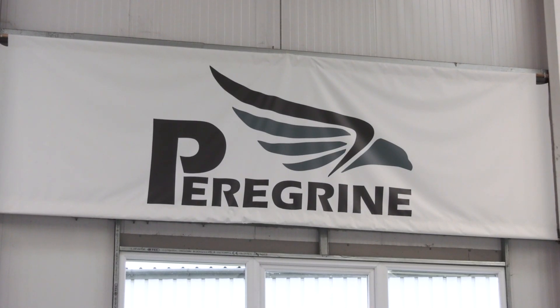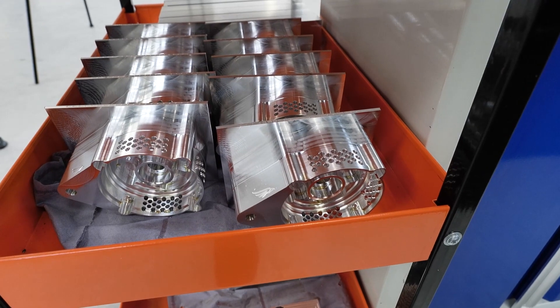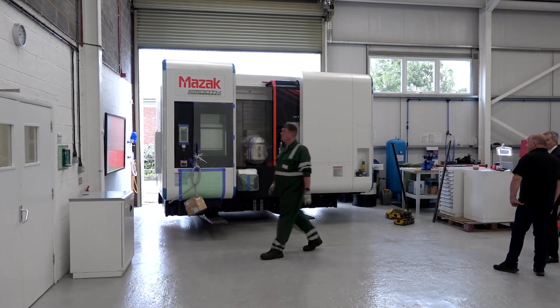We started with a Mazak five-axis mill and we got the Quickturn Mazak. What we found very quickly, we went from zero customers to a customer queue, so now it's time to invest in the next machine, take the risk — fingers crossed — that UK manufacturing bounces back.